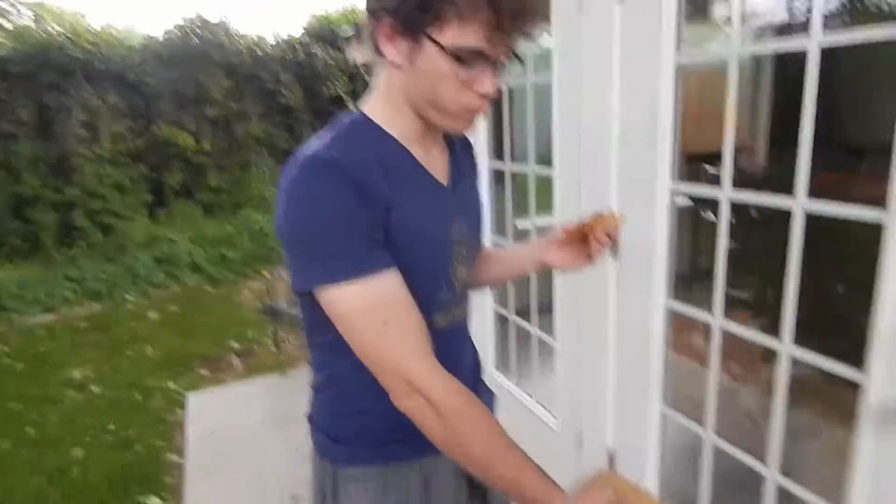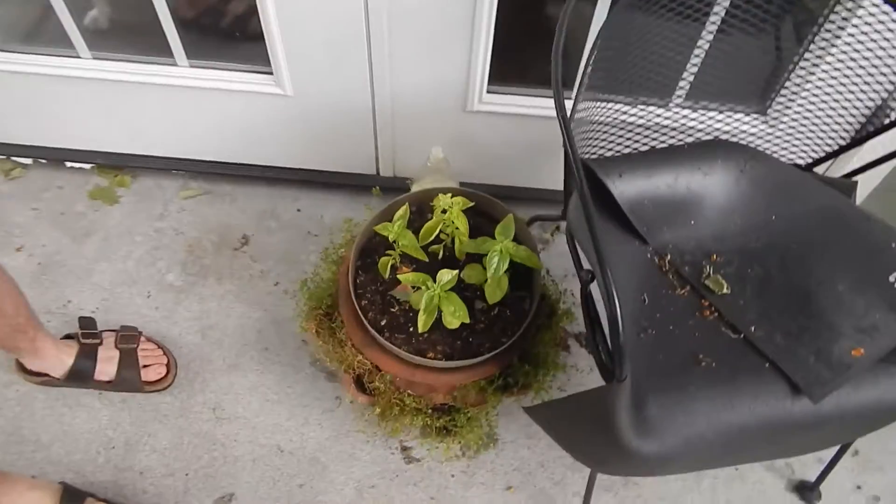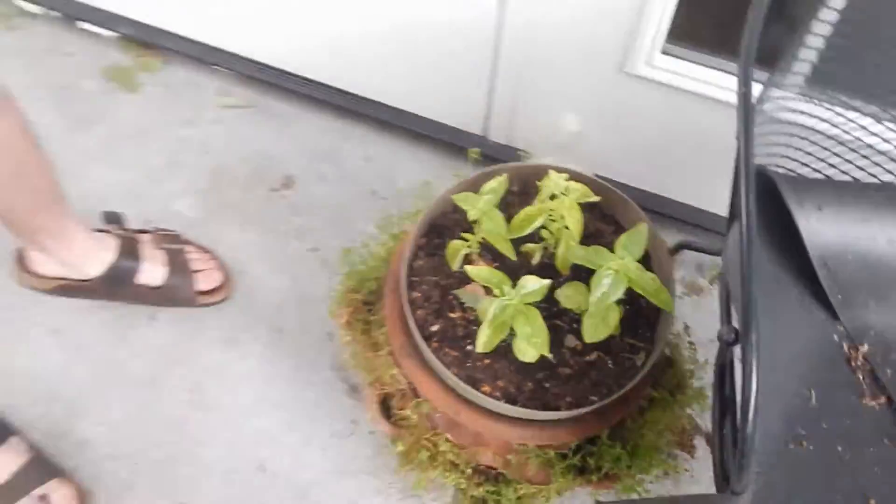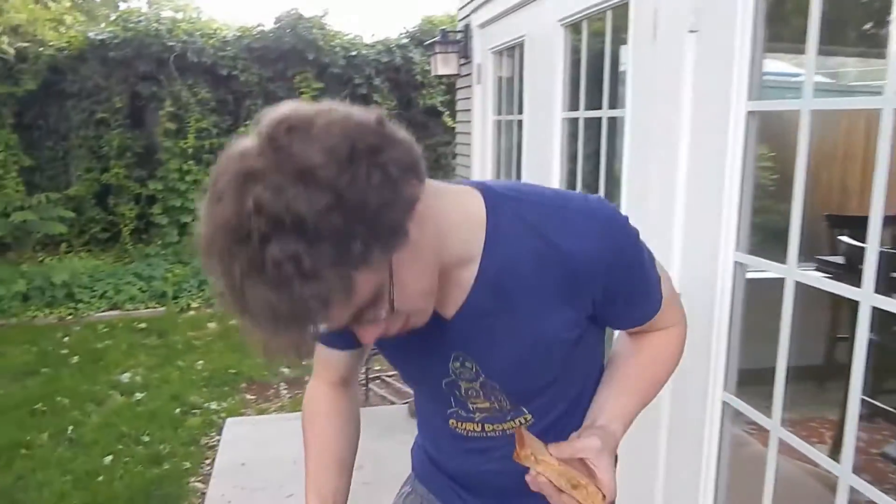This is some basil I've been growing. It's organic from Peaceful Belly Farm and I'm going to plan on making some pesto pasta later in the year.